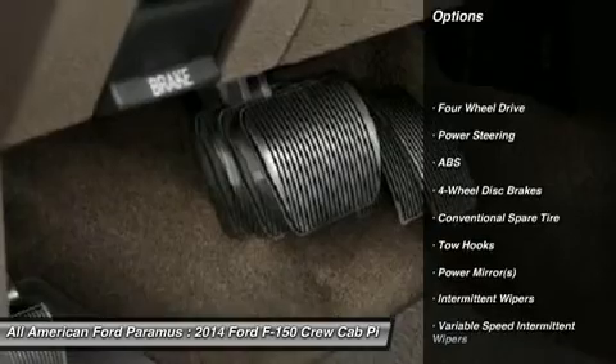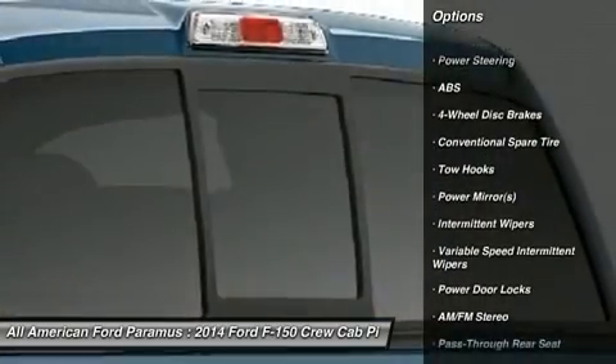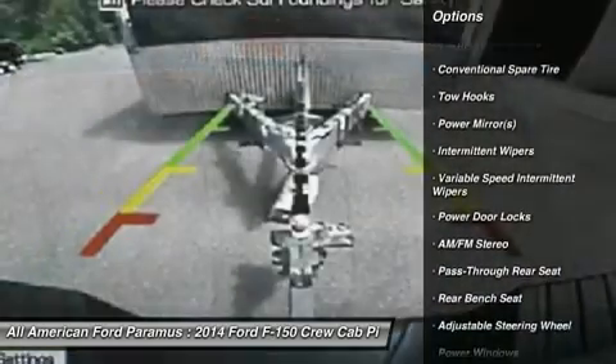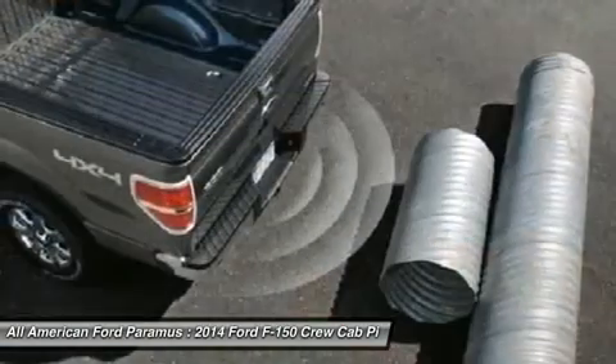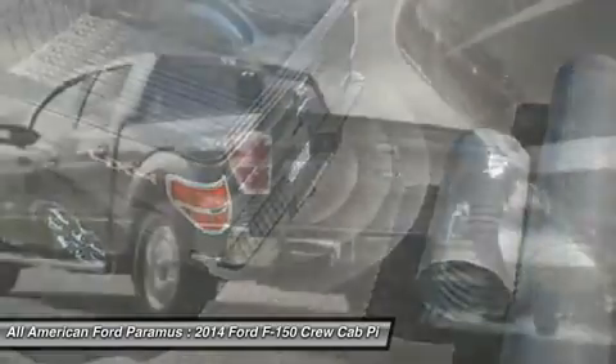Traction control. Stability control. Anti-lock braking system. Power steering. Adjustable steering wheel. Keyless entry. Four-wheel drive. Four-wheel disc brakes. AM-FM stereo radio. Power door locks.